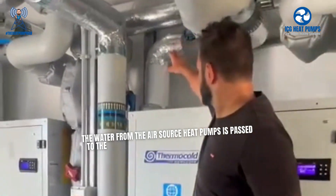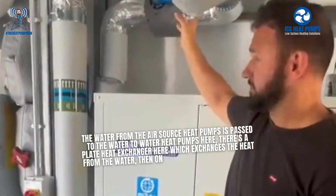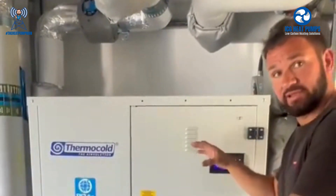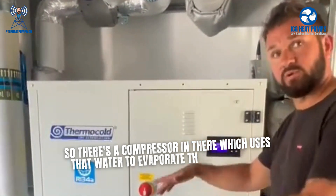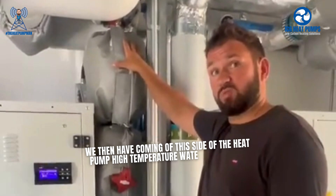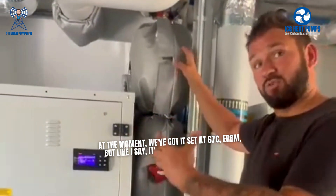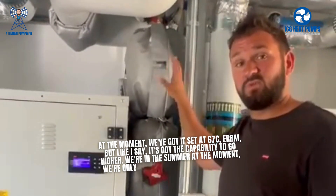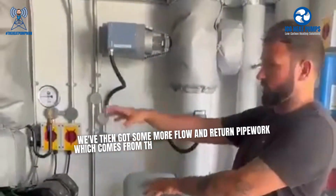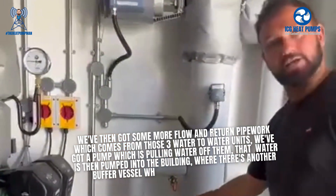The water from the air source heat pumps is passed to the water heat pump here. There's a plate heat exchanger which exchanges the heat from the water onto a secondary refrigerant circuit inside the unit. There's a compressor in there which uses that water to evaporate the refrigerant and give off a higher temperature. Coming off this side of the heat pump is high temperature water which could be as high as 80 degrees. At the moment we've got it set at 67 degrees — we're in summer, only heating domestic hot water, so we only need that temperature. We then have flow and return pipework from those three water-to-water units, with a pump pulling that water and pumping it into the building.